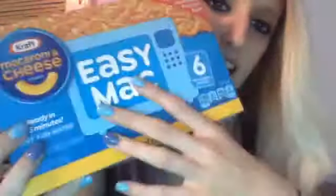Alright, that's all the beauty favorites. Now it's time for the food favorites, which we know is everyone's favorite. My food favorite for basically all months of the year is the Kraft Mac and Cheese Easy Mac, which you can make in the microwave. It comes like six in a pack. One of my faves — I love it.